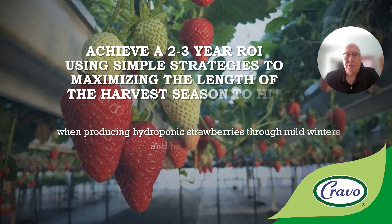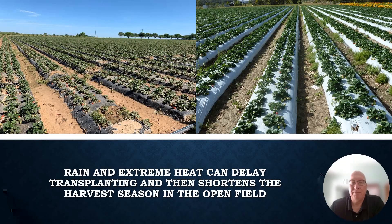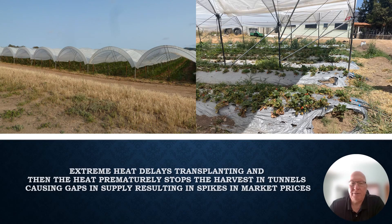Today I'm going to talk about how you can achieve a two to three year return on investment using simple strategies to maximize the length of the harvest season and hit higher price windows when producing hydroponic strawberries through mild winters and hot temperatures. Rain and extreme heat can delay transplanting and shorten the harvest season in the open field, and when growers transition to tunnels, the heat again delays transplanting and prematurely stops the harvest, causing gaps in supply and spikes in market prices.